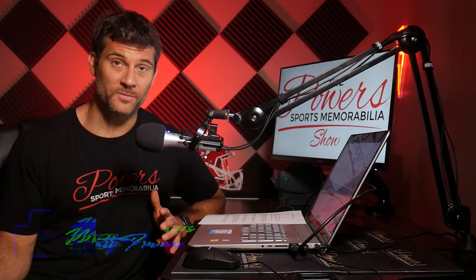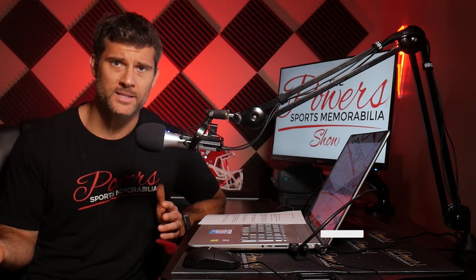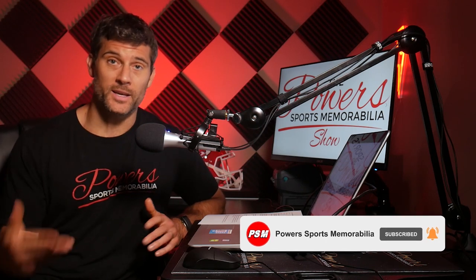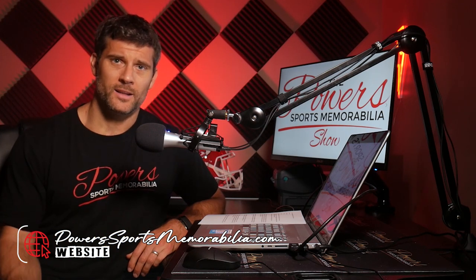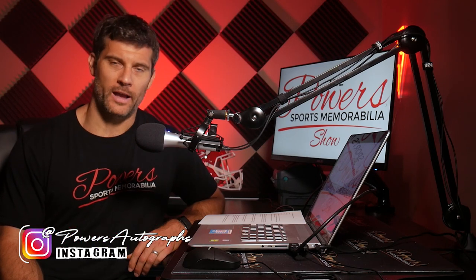So that's my top five list. Autographed baseballs are always the way to go if you're ever uncertain about what to get for a baseball player. Let me know in the comments — did I leave something off this list? Maybe autographed bats, maybe an autographed rookie card? Visit the website powersportsmemorabilia.com to check out all the Hank Aaron items, and give me a follow on Instagram at powersautographs. Thanks again, and I'll see you on the next episode.